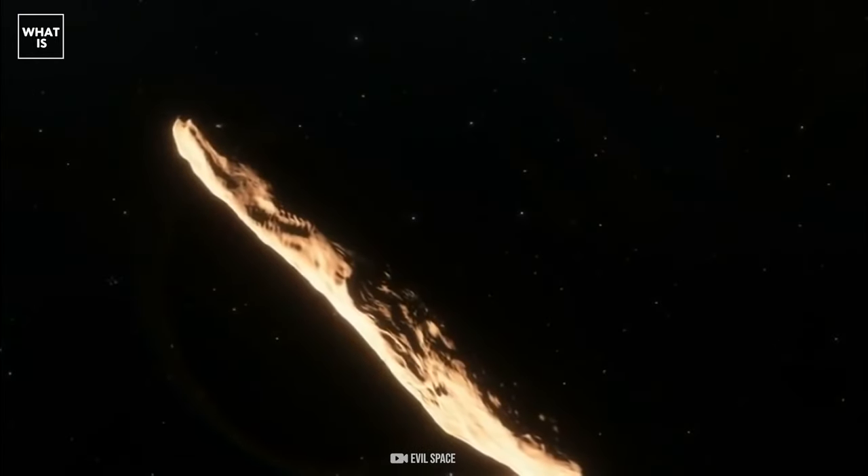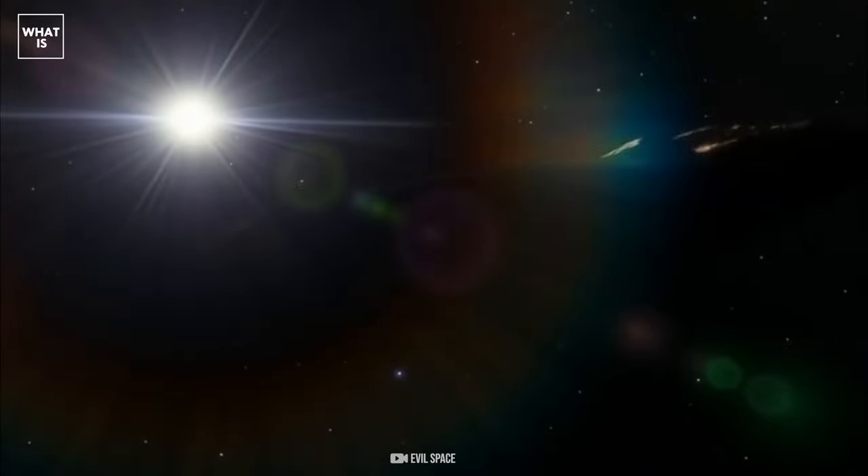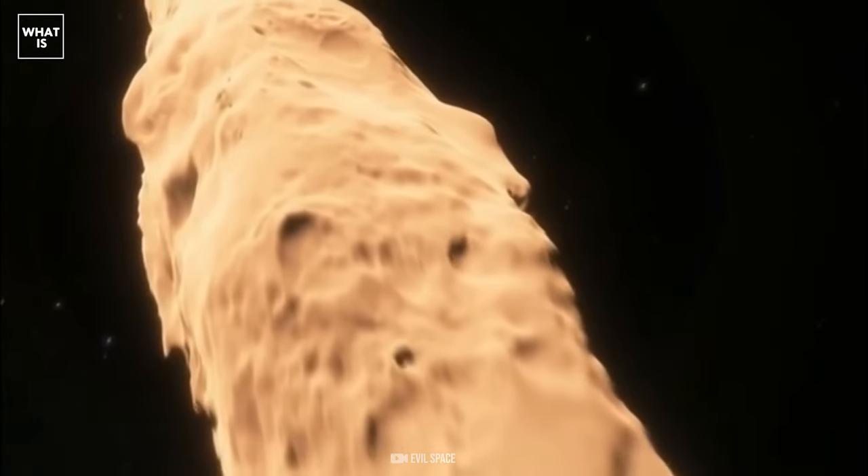It is possible that there are traces of life on comets. There is a theory that life came to our planet from somewhere else, carried by a comet or something similar.